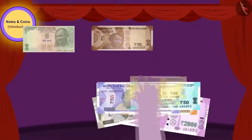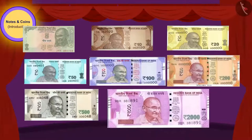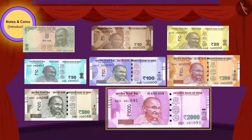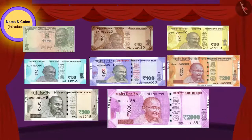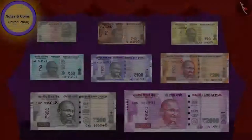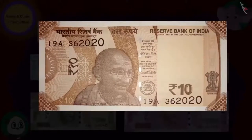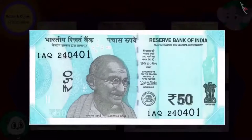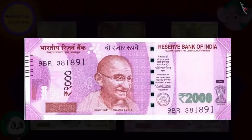Now Appu spread the notes on the table. Children, have you seen notes like these? Have you ever used these to buy something? Let us see which notes these are. This is a 5 rupee note, a 10 rupee note, 20, 50, 100, 200, 500, and this is a 2000 rupee note.